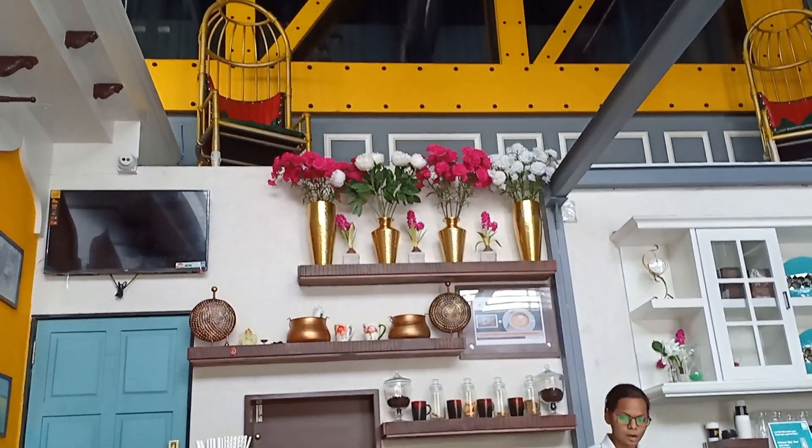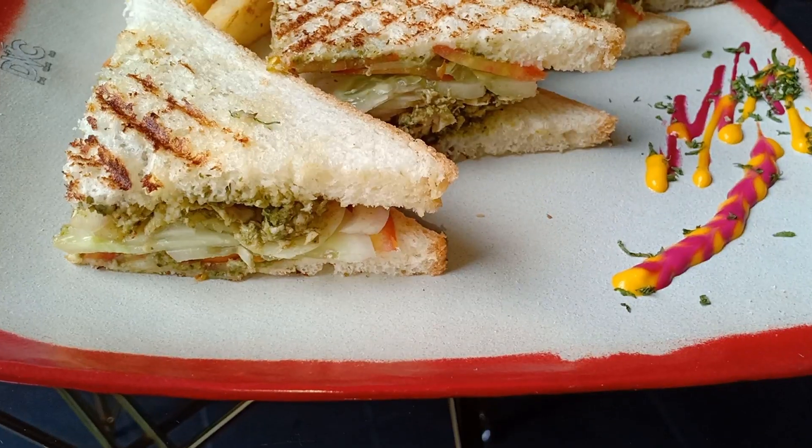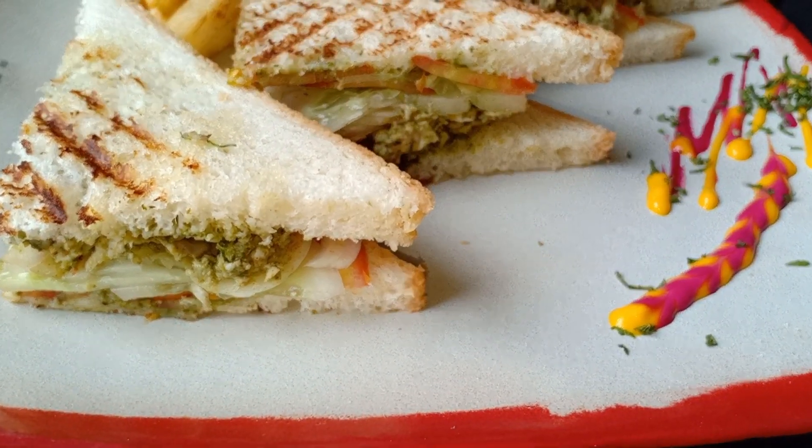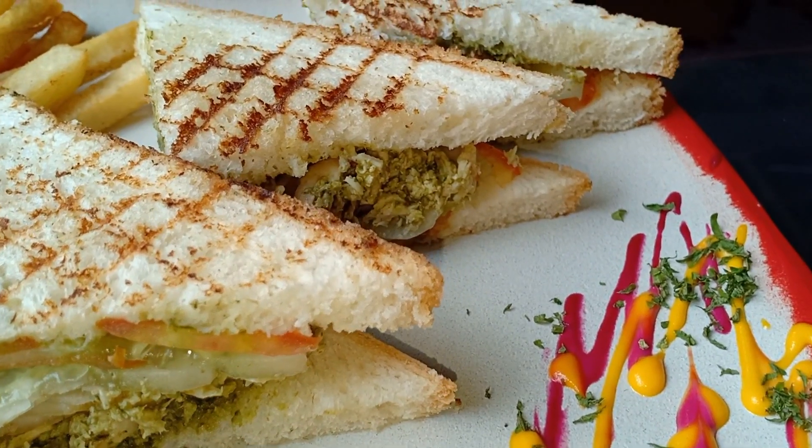One of the main reasons for visiting this place is that they provide organic food. Whatever ingredients are used in the food, like vegetables and chicken, everything is fresh and organic.